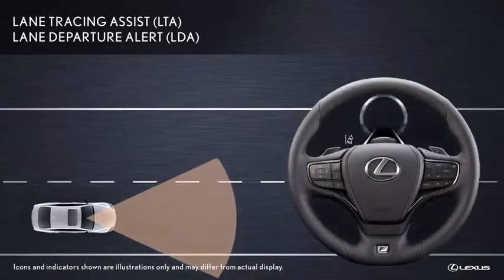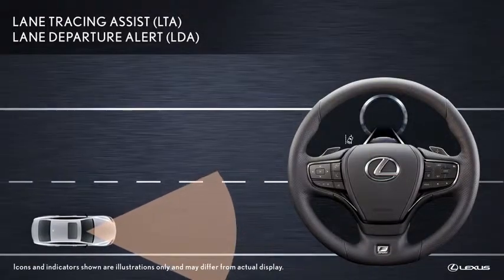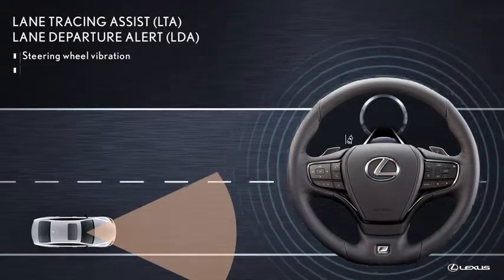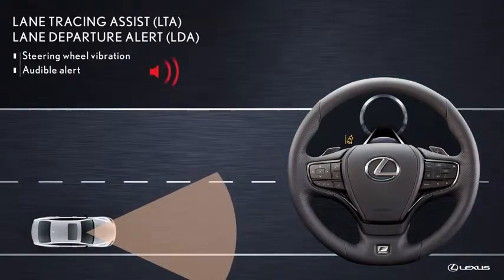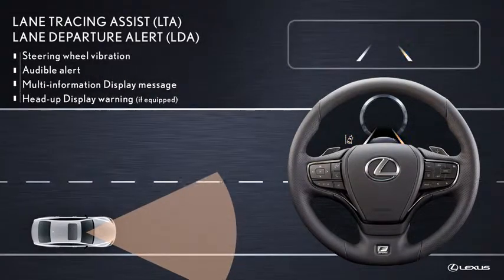If the system judges that the Lexus is deviating from its current lane or road, the Lane Departure Alert function warns the driver by vibrating the steering wheel or sounding an audible alert, and through an indicator in the multi-information display and the available head-up display.